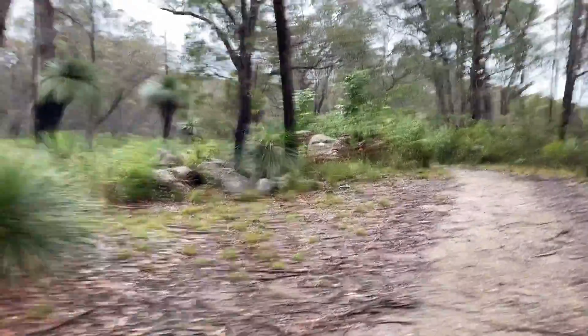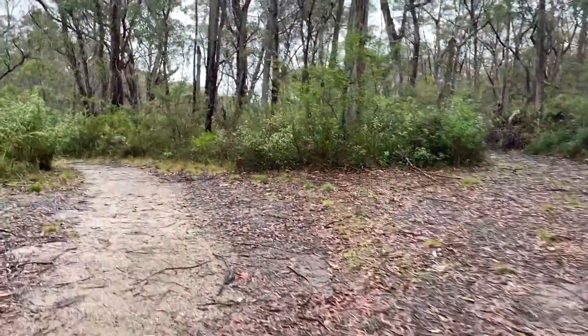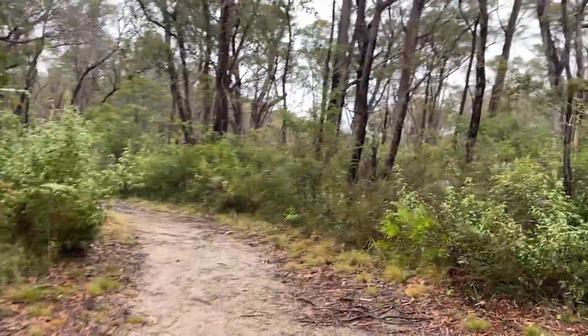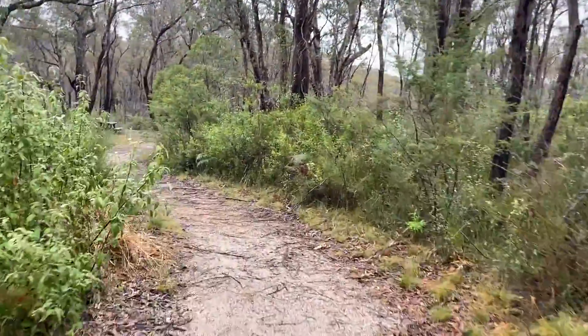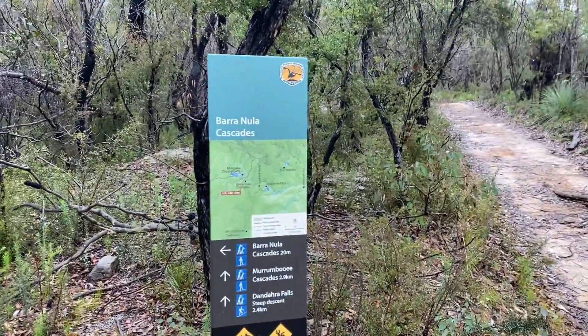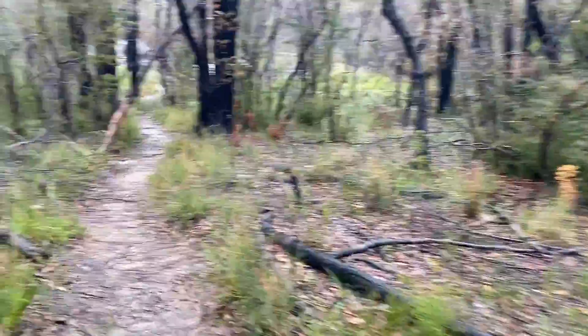Really pretty forest here — obviously it's had a fire go through, I imagine probably the big 2019-2020s towards this area, but it's recovered pretty well. There's a little turn-off to the Baranula Cascades — it says they're 20 meters this way, which is probably a detour we can manage.